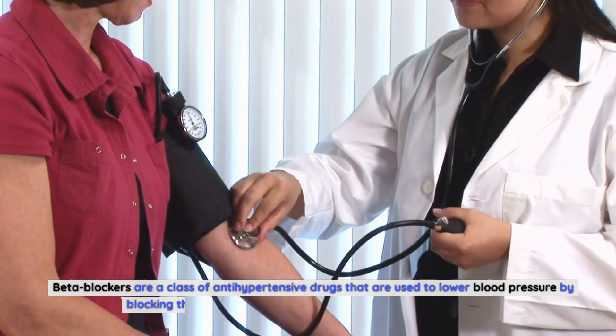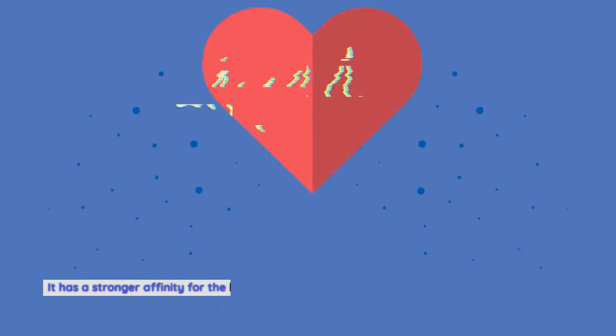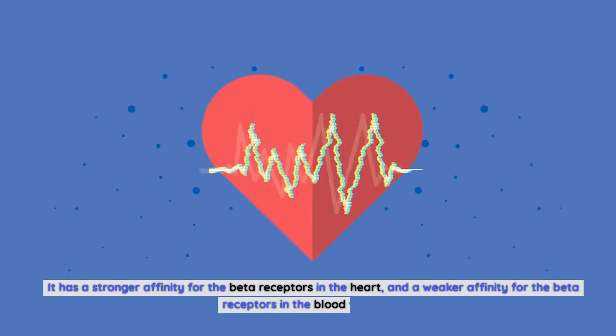What is bisoprolol? Bisoprolol is a beta blocker. Beta blockers are a class of antihypertensive drugs used to lower blood pressure by blocking the effects of adrenaline on the heart and blood vessels. Bisoprolol specifically is a selective beta blocker. It binds to beta receptors in the heart and blood vessels, with a stronger affinity for beta receptors in the heart and a weaker affinity for those in the blood vessels. This allows the medication to lower and control blood pressure while also reducing the risk of abnormal heart rhythms.